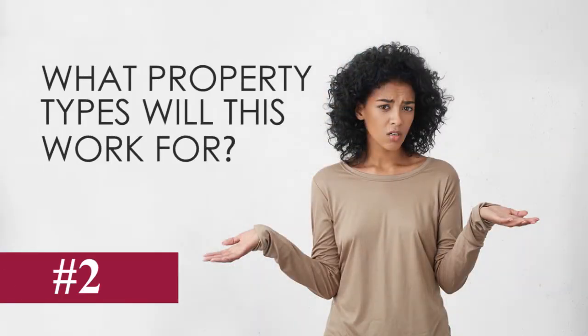Number two, what property types will this work for? The answer is any one to four unit property. So that means condos, townhomes, single family homes, multi-unit properties, even some mixed use properties.